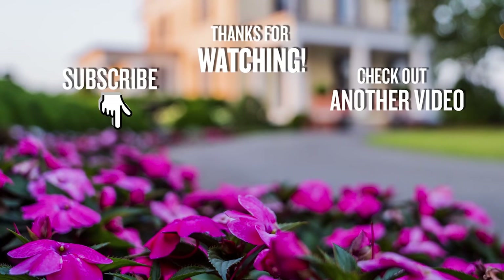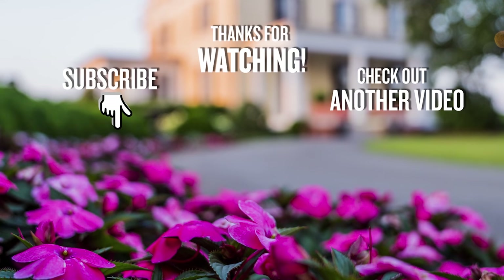Come see us here at Moss Mountain Farm and check out some of these little guys. Hey, if you like this video, comment below and subscribe to my channel.